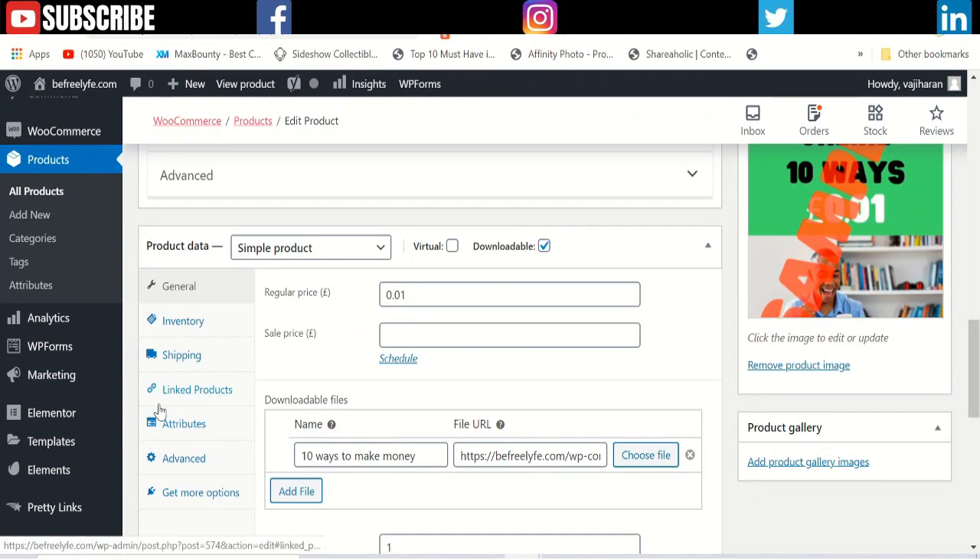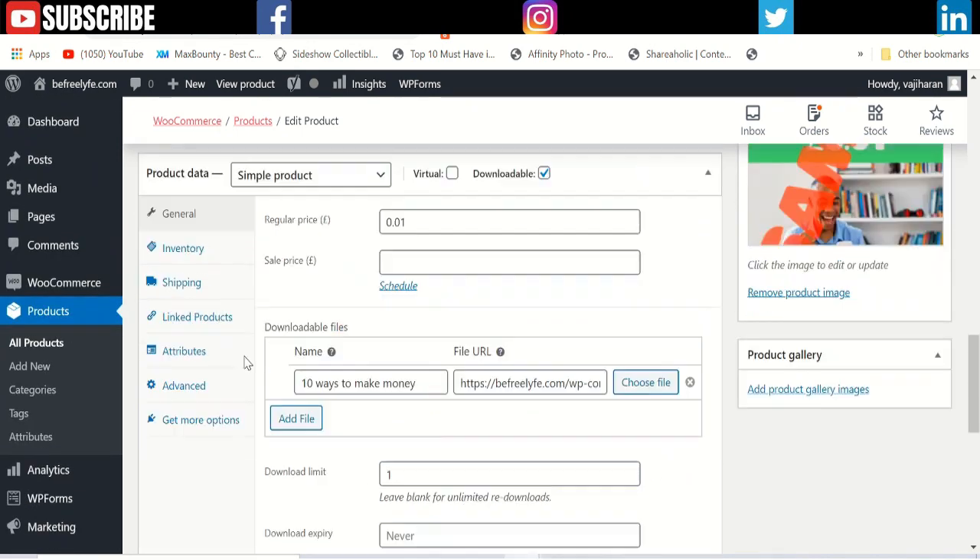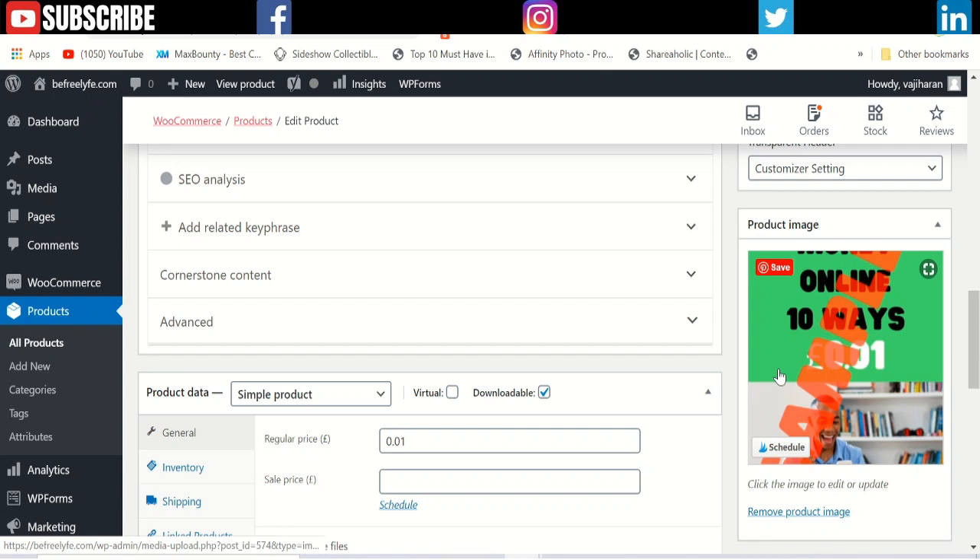Other sections are automatic — you don't have to worry about them. Then you write the short description that people see on the front page, and add a product image. That's all you have to do on the WordPress WooCommerce site.